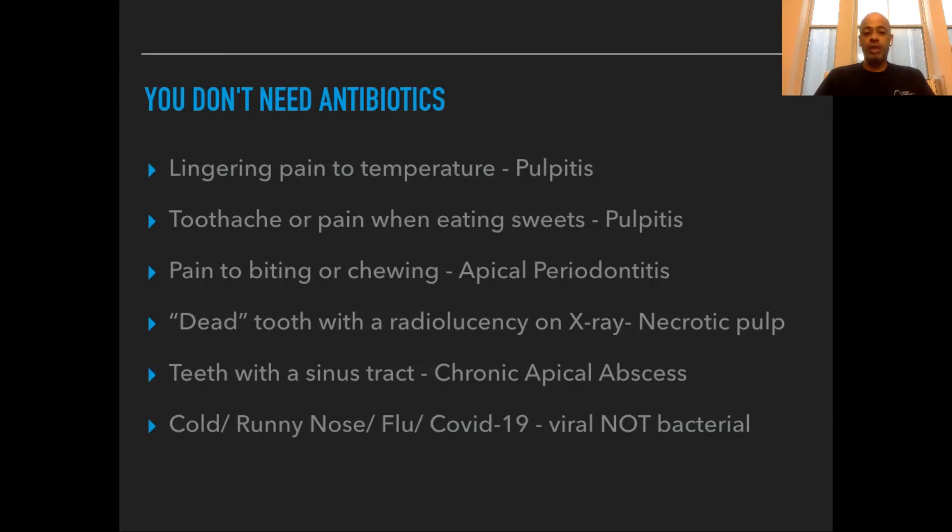Lastly, colds, runny nose, the flu, or even COVID-19 — these are caused by viruses, not bacteria. Antibiotics only kill bacteria, not viruses.